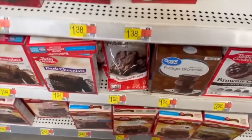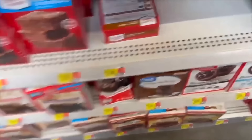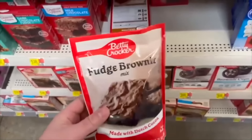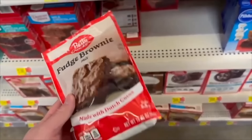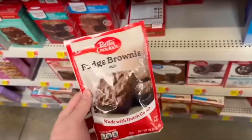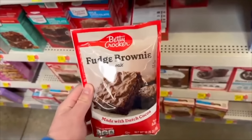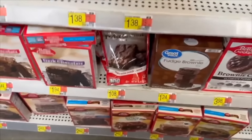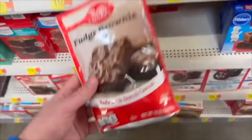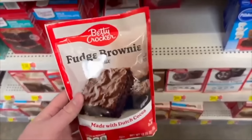We have a really sweet deal on the Betty Crocker brownie mix over at Walmart. These are $1.08 each — go ahead and pick up two for $2.16. We have a dollar back on Ibotta when you buy two, making it $1.16 for both or 58 cents each. That's a really good deal because boxes of brownie mix are normally like $1.94.